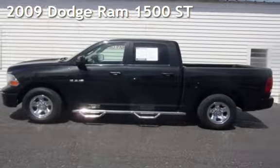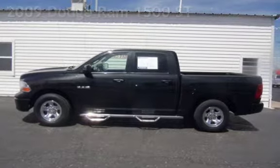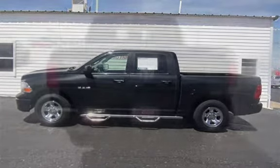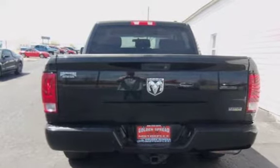Presenting a pre-owned 2009 Dodge Ram 1500 ST. This four-door truck has an eight-cylinder, 4.7-liter V8 engine, with rear-wheel drive and an automatic transmission.